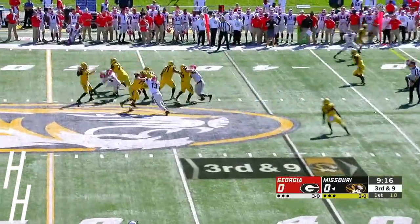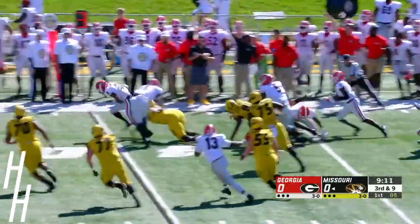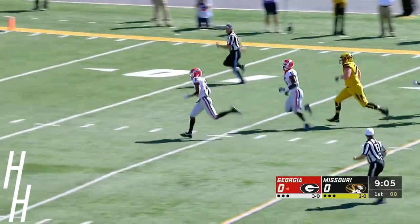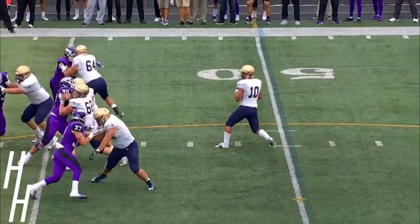Here's third and nine. Rock hit as he throws — he's sent flying backwards, but he completes to his tight end and the ball comes out. It's Georgia's football. It's Tyson Campbell on the fumble return, and Campbell all the way to the house.